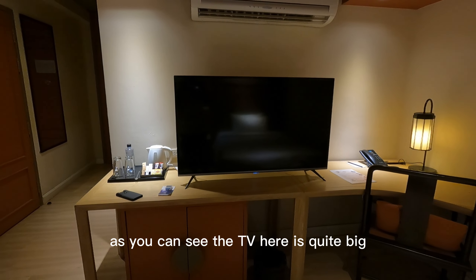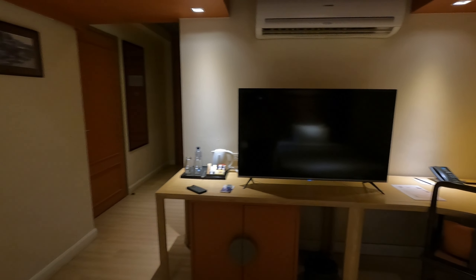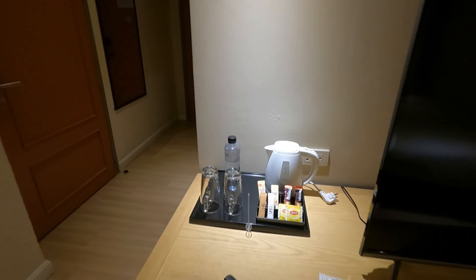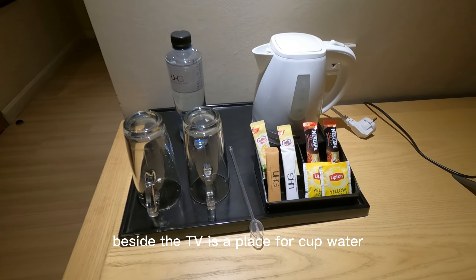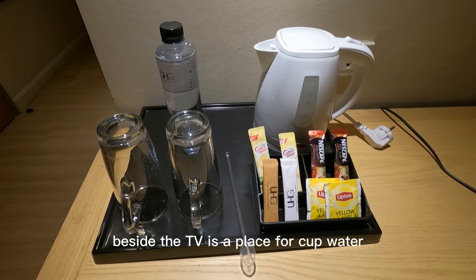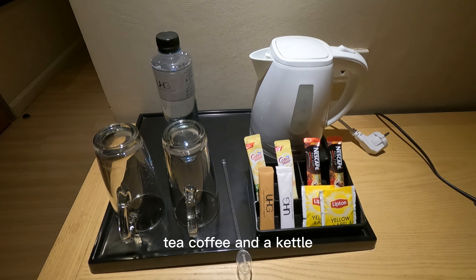As you can see, the TV here is quite big. Besides the TV is a place for cup, water, tea, coffee, and kettle.